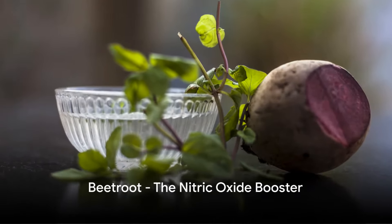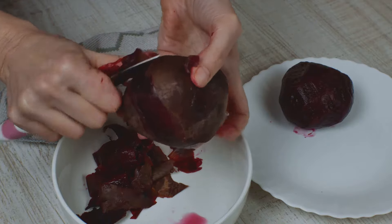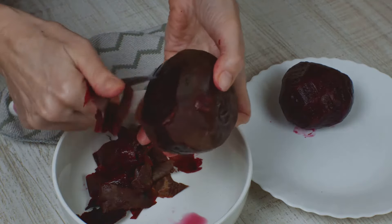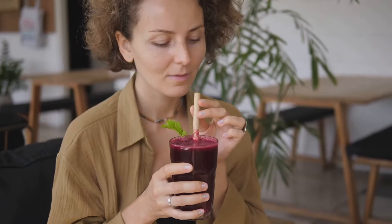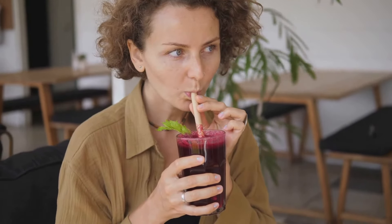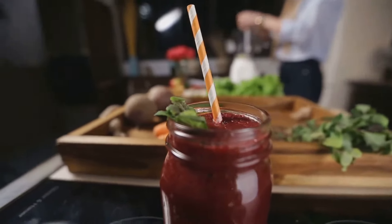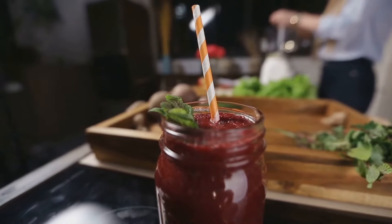Our third natural remedy is the vibrant beetroot. This earthy vegetable is a powerhouse of nitrates, which the body converts into nitric oxide. This compound helps dilate blood vessels, enhancing blood flow throughout the body. Consider adding some beetroot to your salad, or juice it up for a quick health boost.